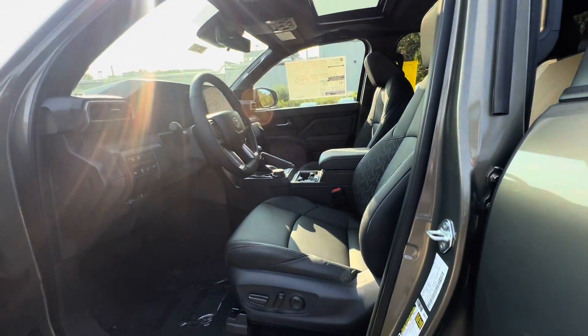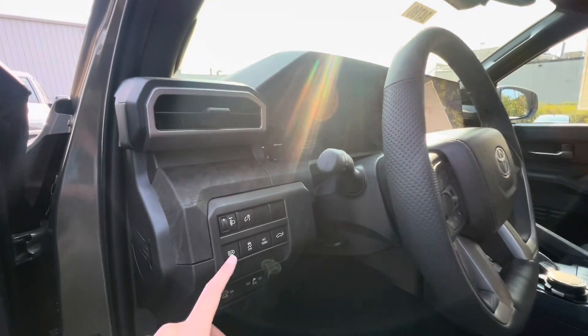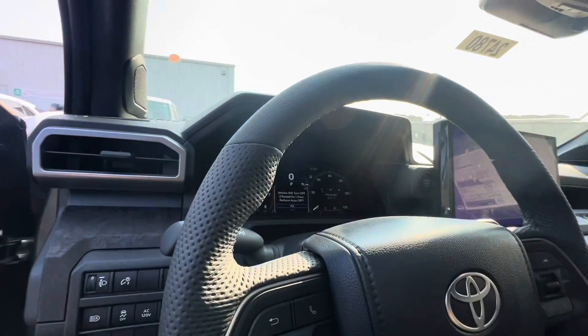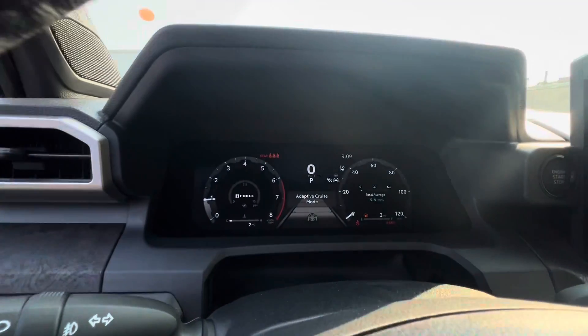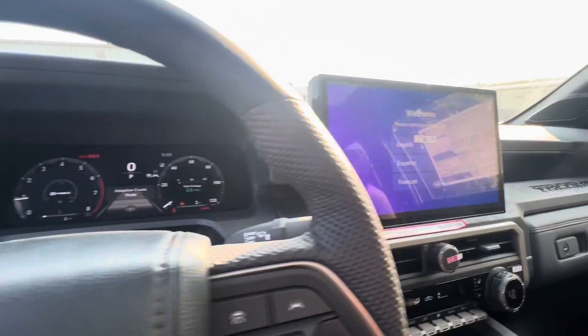It comes with leather heated and cooled automatic adjustable seats, automatic windows, automatic high beams, and an automatic tailgate. Heading on to the odometer — there's only two miles on the dash. It also comes with the i-Force Max engine.